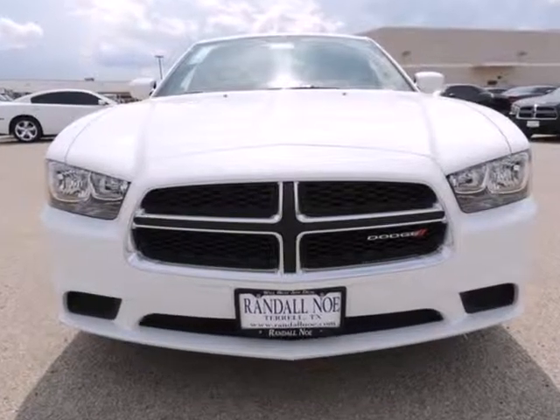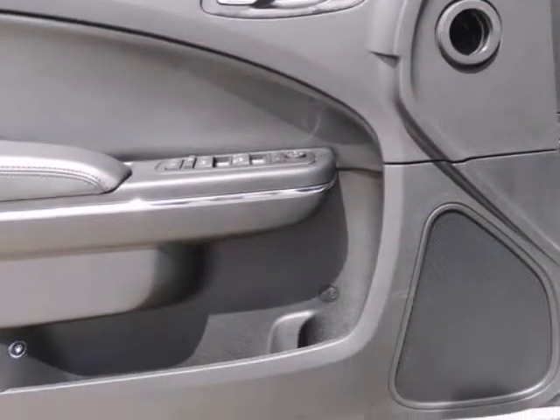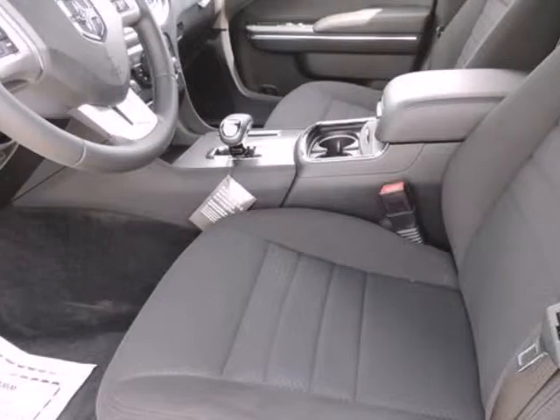The Dodge Charger is a full-size sedan offering strong six-cylinder and eight-cylinder engines, along with rear-wheel drive or all-wheel drive for some models. Chrysler also claims that the all-wheel drive system available in the Charger is the most advanced system offered in its class,